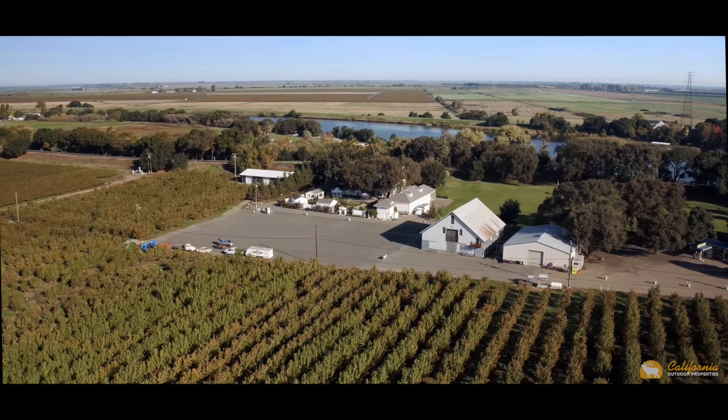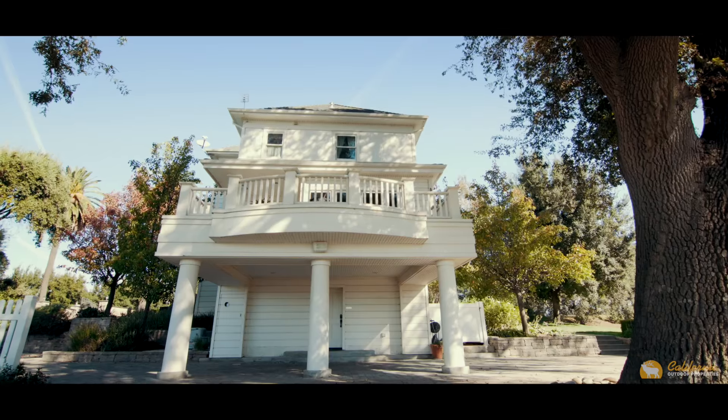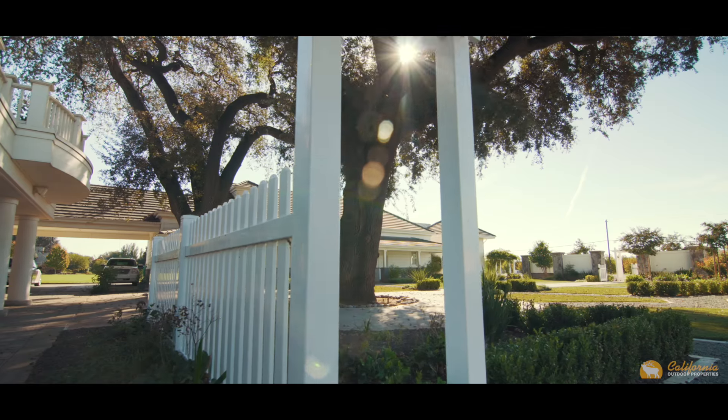Delta Diamond Farms is currently operating as a highly successful commercial venture, serving as a venue for the perfect wedding, anniversary, retirement party, or corporate event.